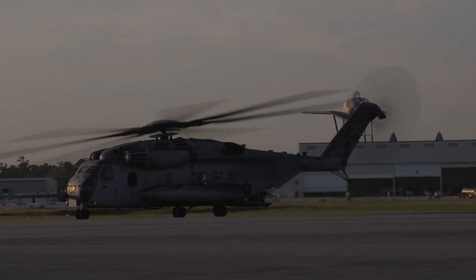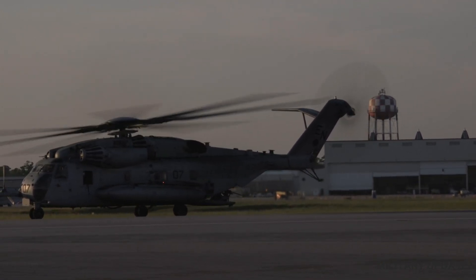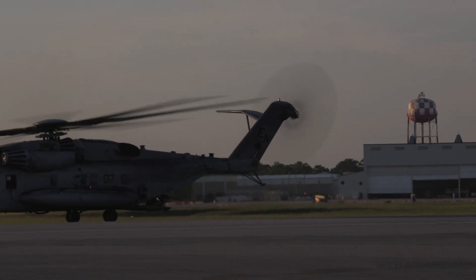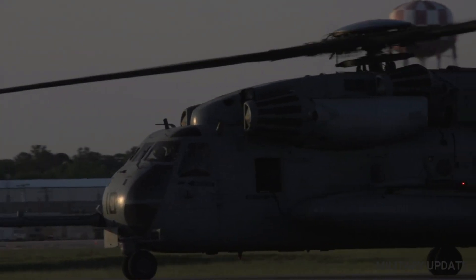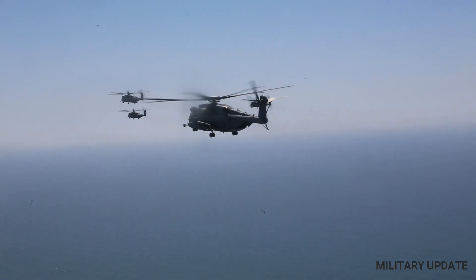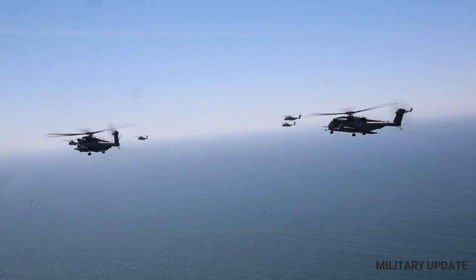The CH-53 helicopter has the ability to operate in a wide variety of environments, including mountainous and desert regions. Its large cargo compartment allows it to transport a wide variety of cargo, including vehicles, artillery pieces, and other heavy equipment. The helicopter is capable of performing heavy lift operations, making it a critical asset for military operations.